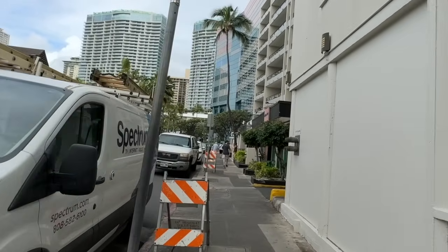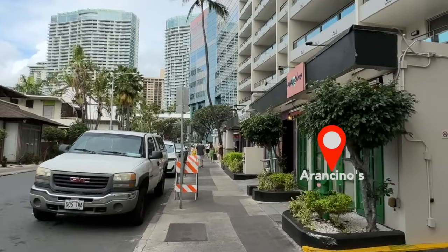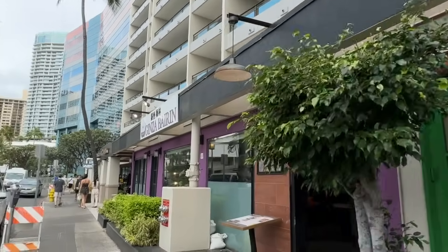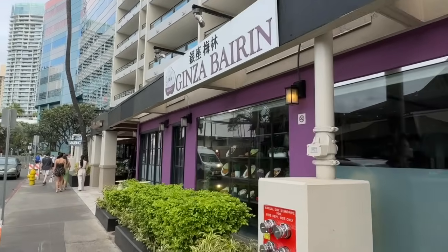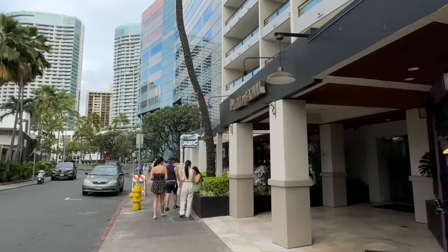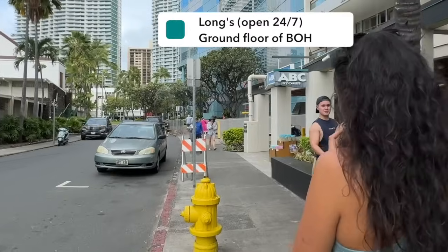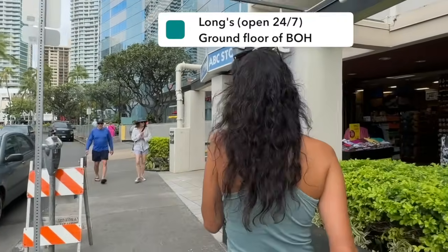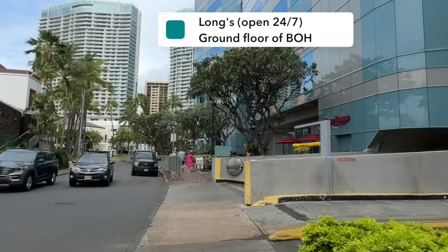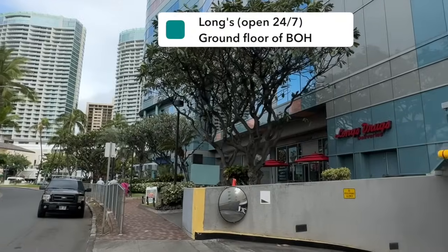This street coming up ahead is Kalakaua Avenue. On the right-hand side we have Arranchino's for pizza and pasta, a few other restaurants, and an ABC store. Then there's the Bank of Hawaii building — on the ground floor they have Longs, which is open 24/7. They also have a pharmacy inside as well as sundries and toiletries. The ABC stores are typically open until 10 or 11, but Longs is 24/7, so if you arrive late night or need over-the-counter medication, Longs is the place to go.